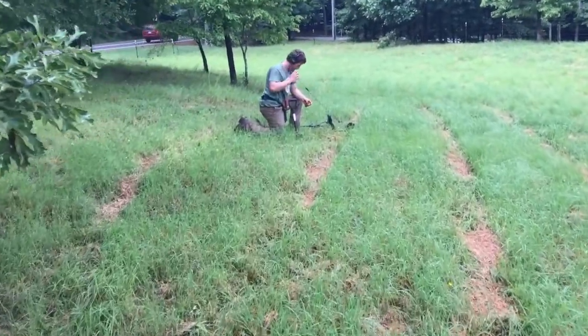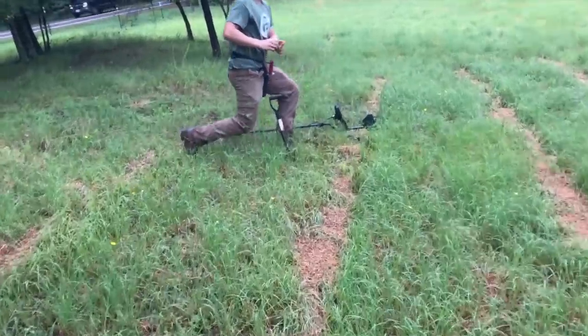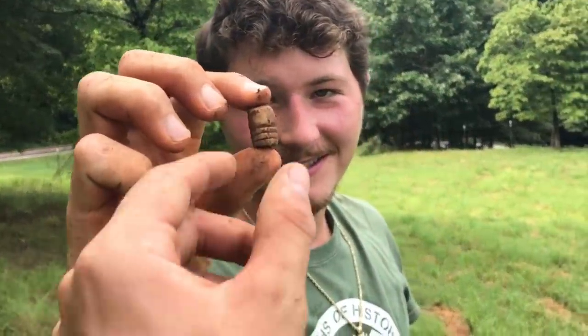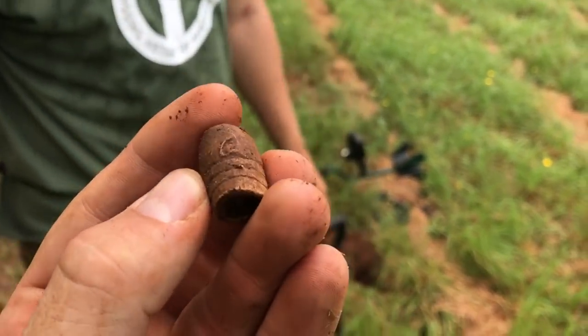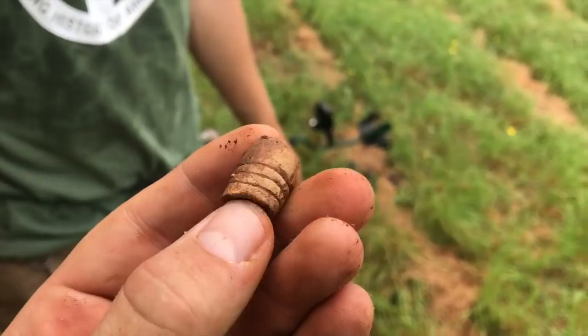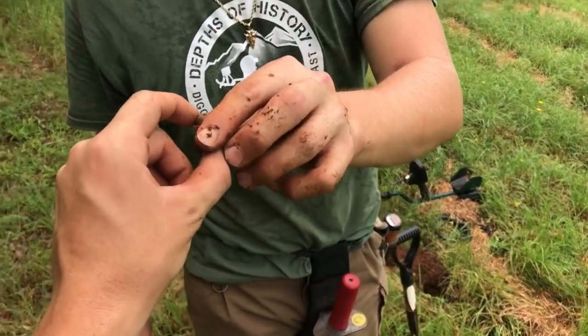Jay's saying he's got a bullet — it's two inches, top of the plug. It has a thick base to it, look at the base. A nice little .58 caliber fired bullet, first one on the board.